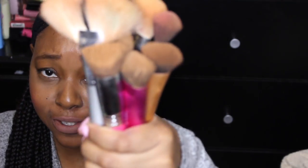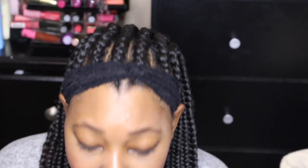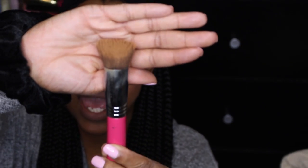Now moving on to my face brushes. I have quite a few that I use on a daily basis. Starting with foundation brushes: my holy grail is the Sigma 3D HD Kabuki. It has a pink brush handle, it's nice, fluffy, and dense. I love it for my foundation and use it every single day when I'm not using a beauty blender.